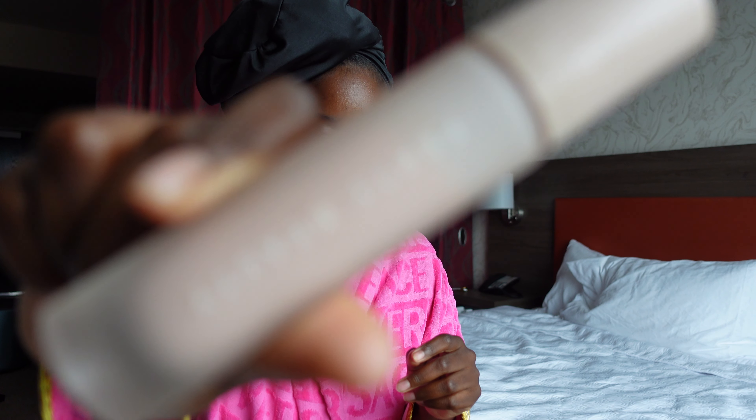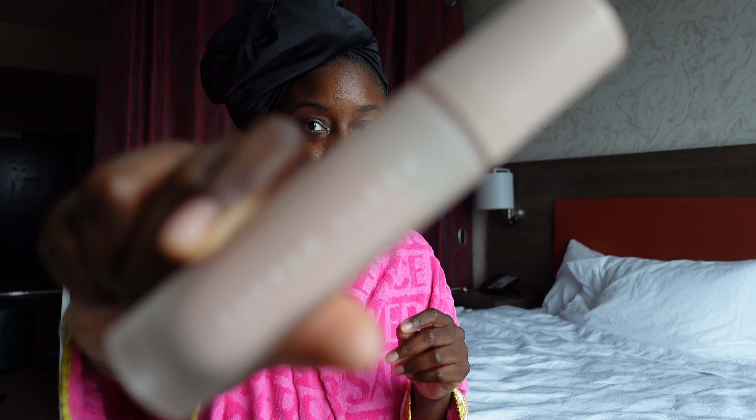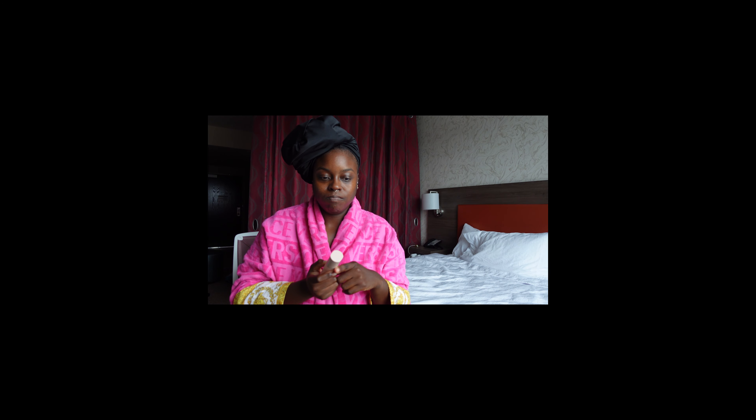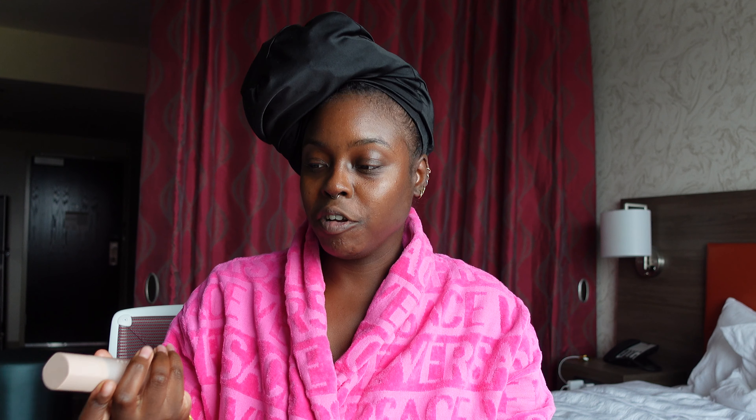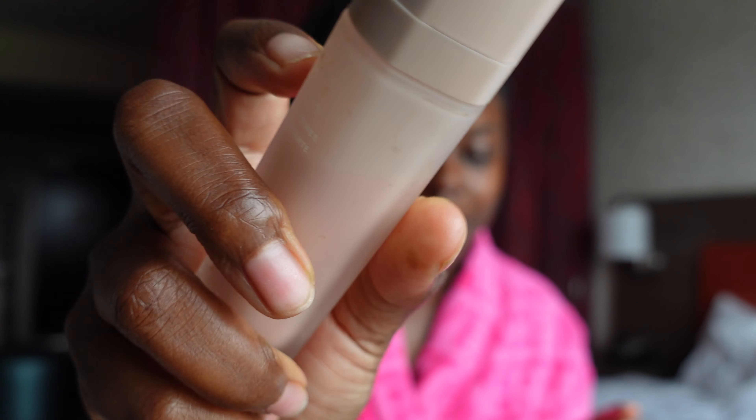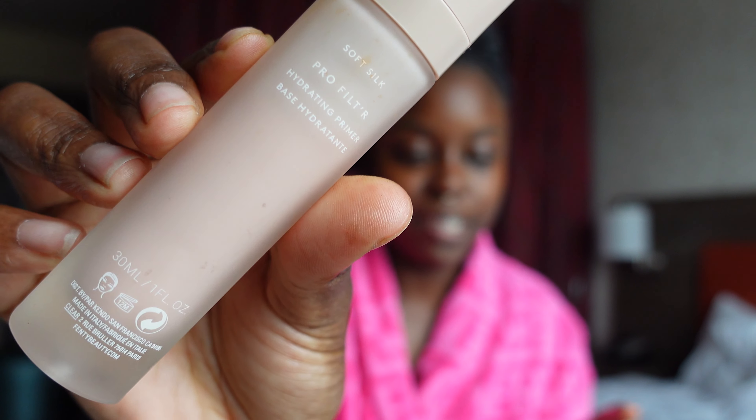The camera doesn't want to focus. Wow, this is a first. Hold on. Okay, so we're back. I'm going to try this again — Fenty Beauty Soft Silk. There we go. I really don't need that much.